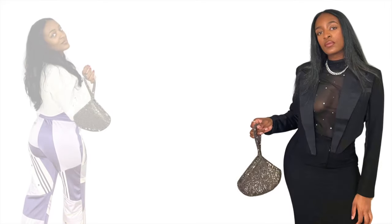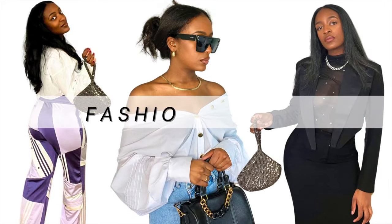Today I'm going to show you three ways to style your white button-up shirt. My name is Cherie and welcome to my fashion and style channel.